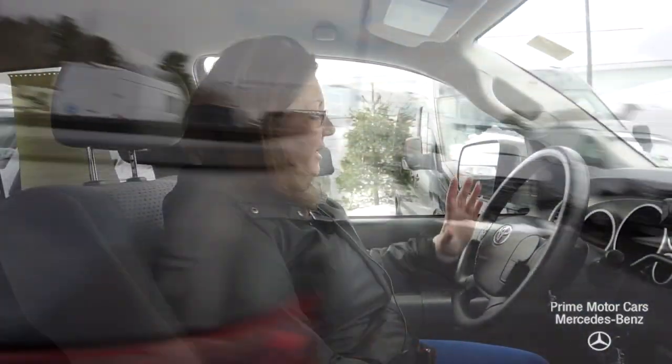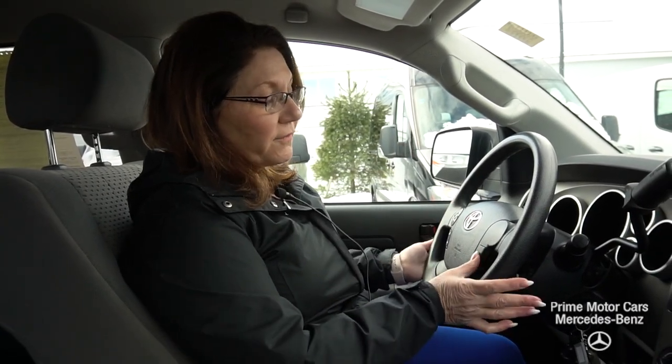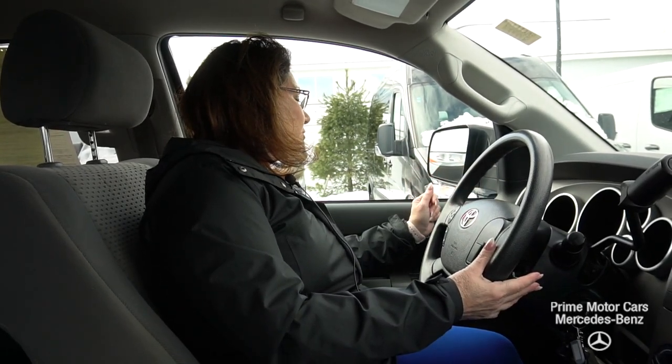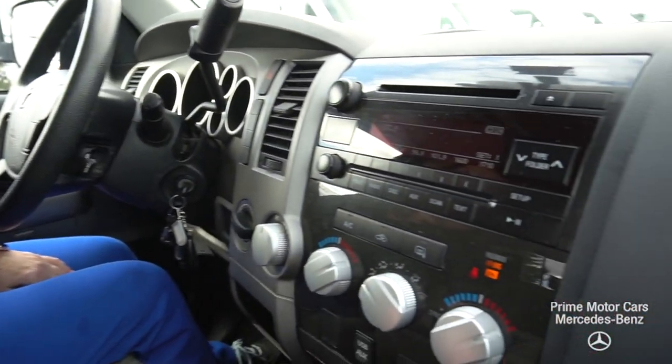We'll go for a spin. You can see my Bluetooth controls here on the steering wheel. I can adjust my volume. I do have voice activation, cruise control, lighting controls, and power side mirrors. As we come across, you're going to see my environmental controls.